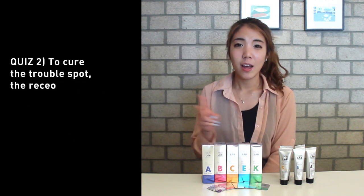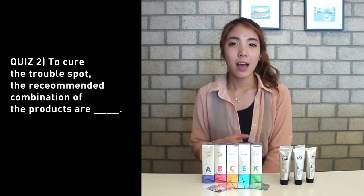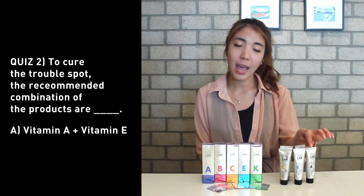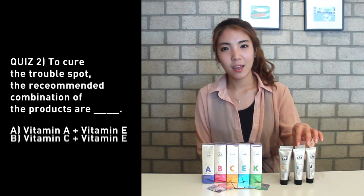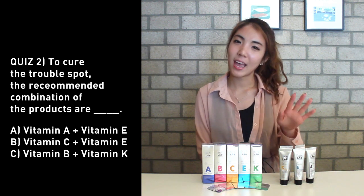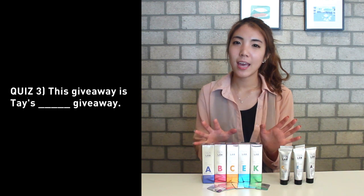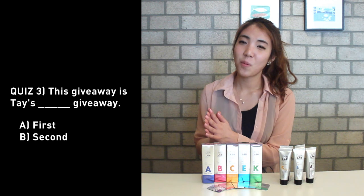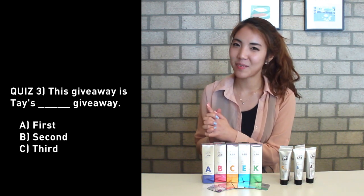And question number two: For curing the trouble spot, I recommended the combination of products — A, vitamin A and E; B, vitamin C and E; C, vitamin B and K. And question number three: This giveaway is my — A, first giveaway; B, second giveaway; C, third giveaway.